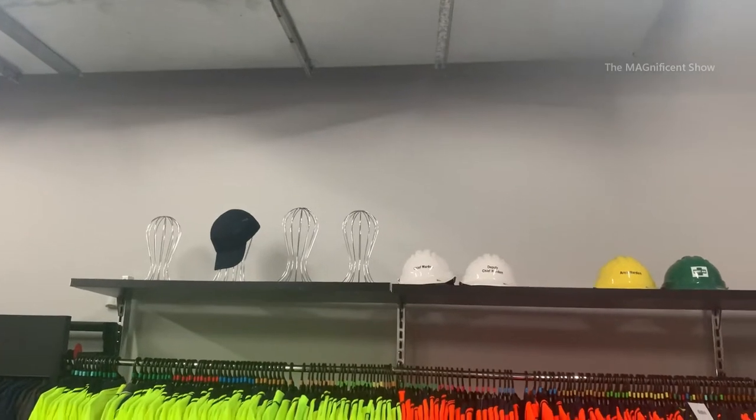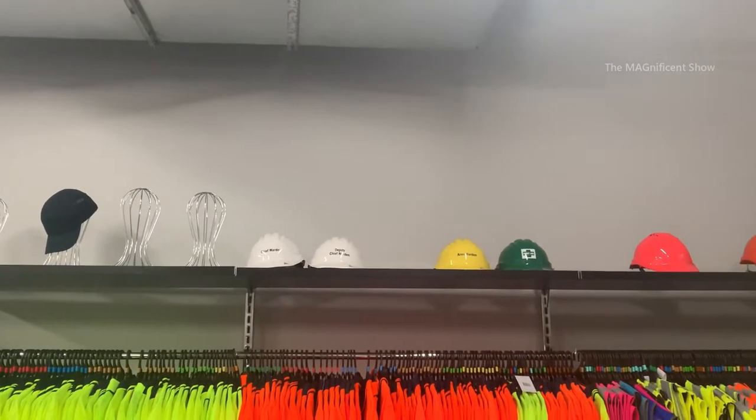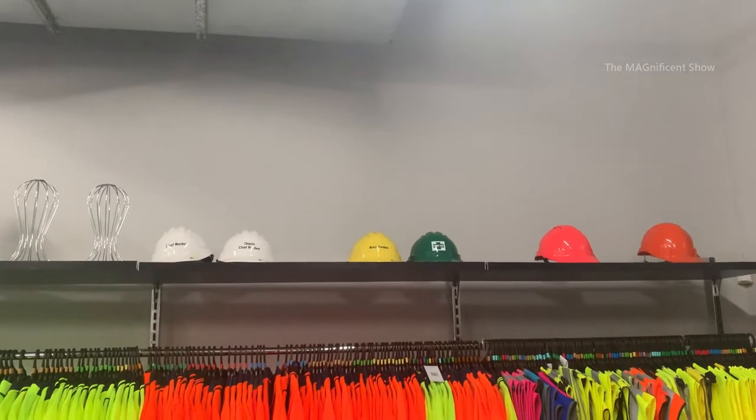As you can see on the top shelf, they are having hard hats, and this is a very important part of this video. They are mostly used in the construction industry.